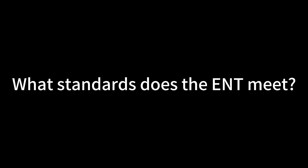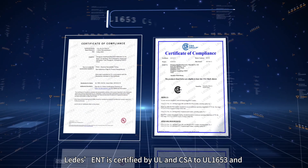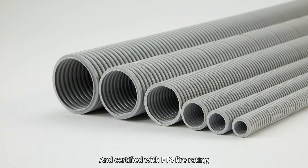What standards does the ENT meet? ENT is certified by UL and CSA to UL 1653 and CSA C22.2 No. 227.1, and is certified with an FT4 flame rating.